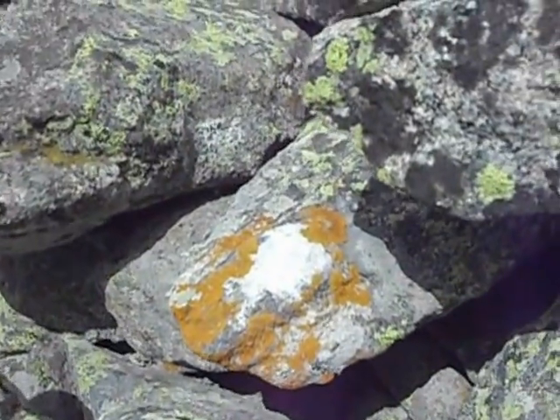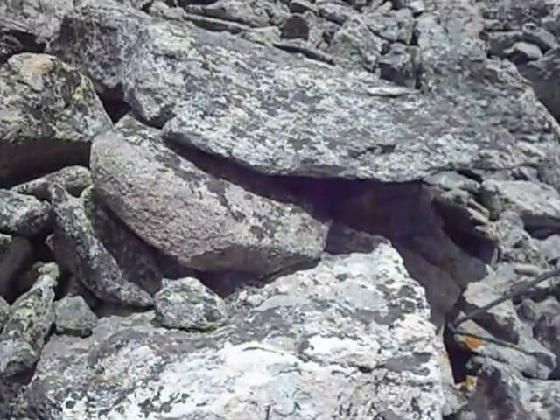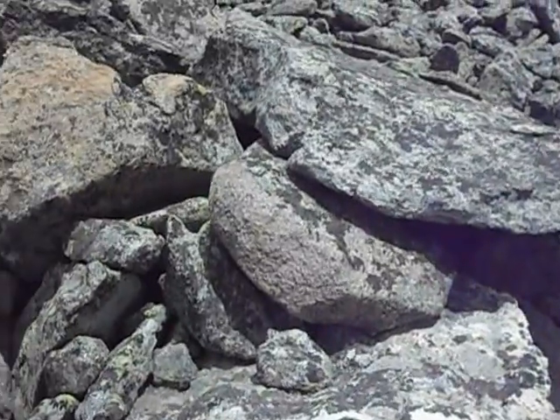He lives right under that one big flat rock. He lives probably in a burrow down here and maybe goes down 10 feet. This is typically where they live — at the end of a talus slope where it comes into a nice grassy area.